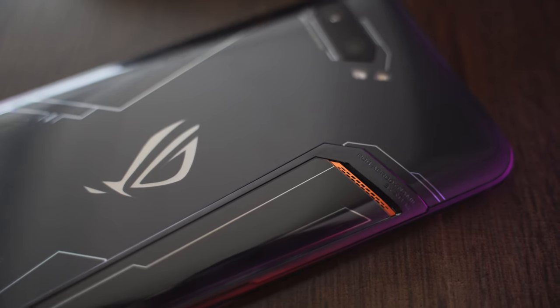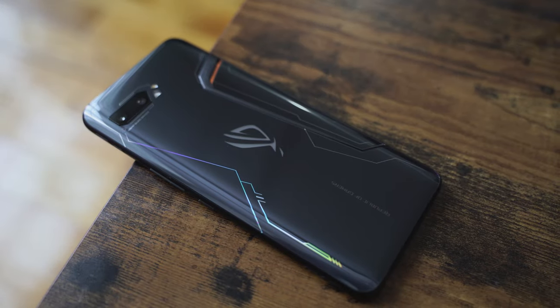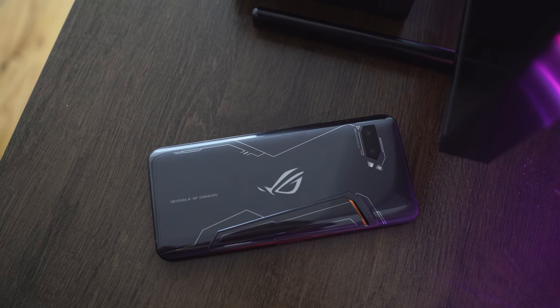Finally have the ROG Phone 2 here, and boy, this is one impressive device. It looks like a gaming device. We know the ROG line, and this year Asus says they're coming for everyone, because this comes in with as much specs as you can think of for any device. Forget just a gaming smartphone.